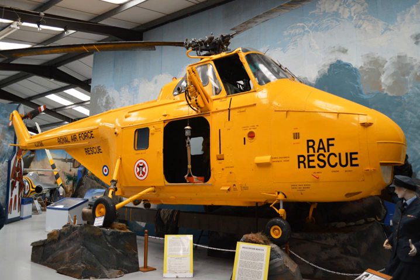The museum has the following aircraft on display: Westland Whirlwind Helicopter, Gloucester Javelin, Hawker Seahawk, De Havilland Vampire T-11, Hawker Hunter F-1, BAe Harrier T-2, Slingsby Kirby Cadet Glider, Bristol Sycamore Helicopter, and Vickers Varsity.